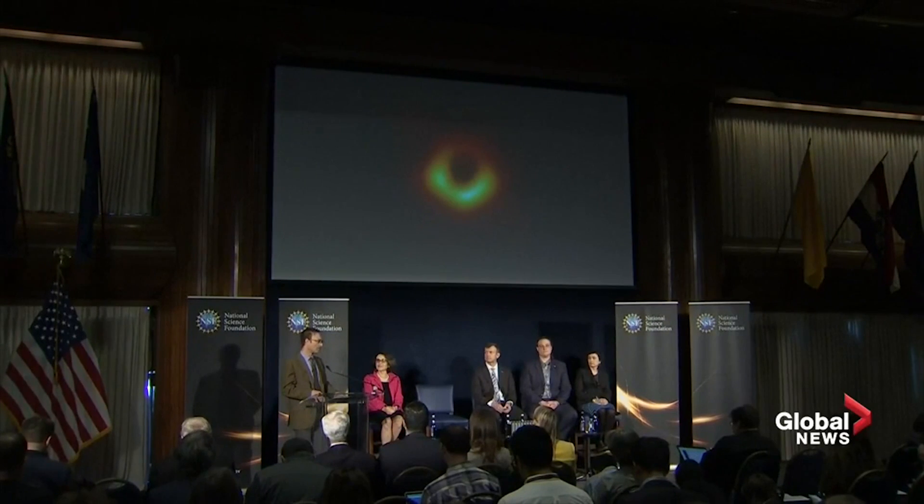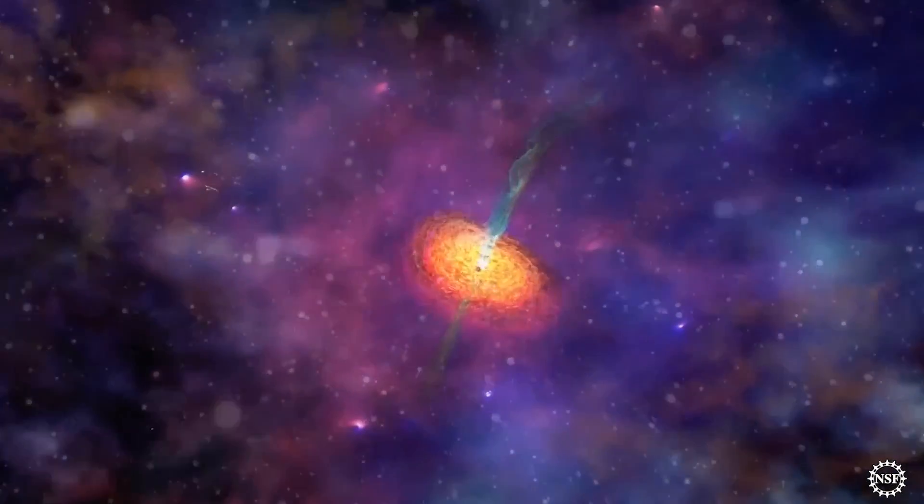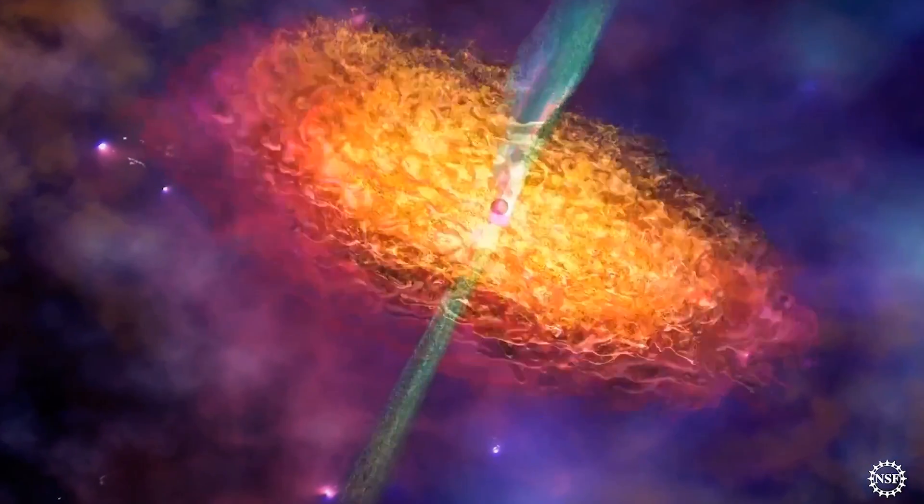Imaging a black hole doesn't come easily. I can tell you that from personal experience, as can many people here in the audience. It's required long-term developments, a committed team, but it also required some very interesting cosmic coincidences.